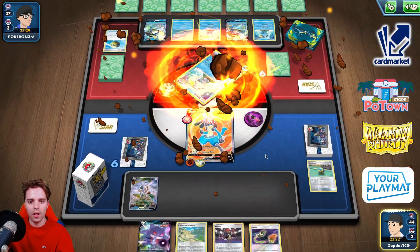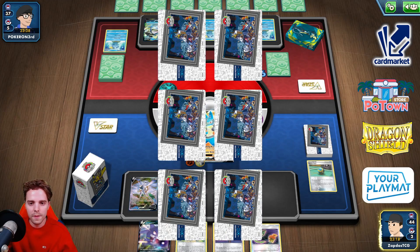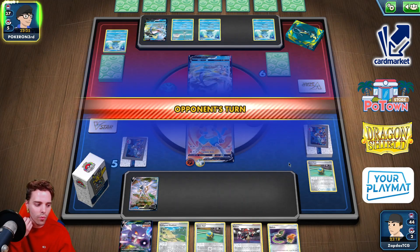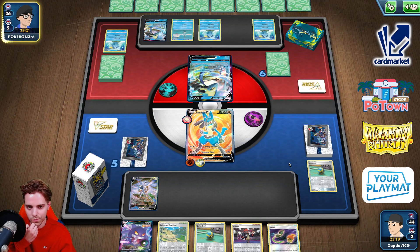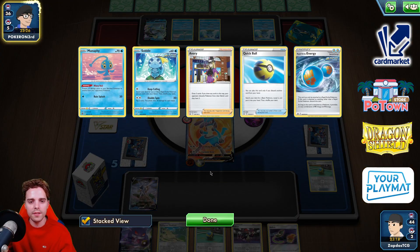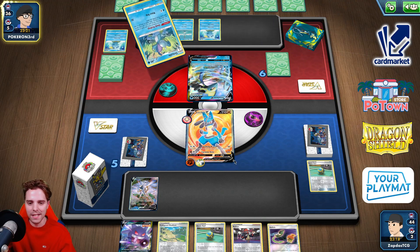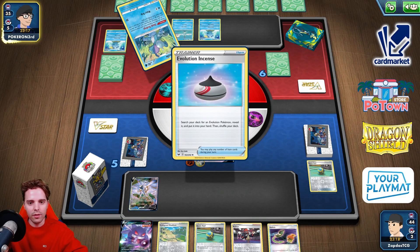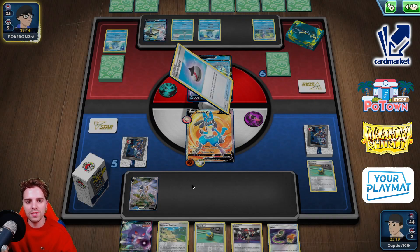Cyclone Kick — come on, prize card! Quick Ball is a Bidoof — that's not what you want. It's going to be a difficult matchup because we don't hit Inteleon for weakness. He could slap down an Urshifu out of nowhere, so I'm keeping my Gengar in hand. This is not the hand you want to be starting off with. The good thing is, even if he slaps down Path to the Peak, we are prepared with Collapsed Stadium.